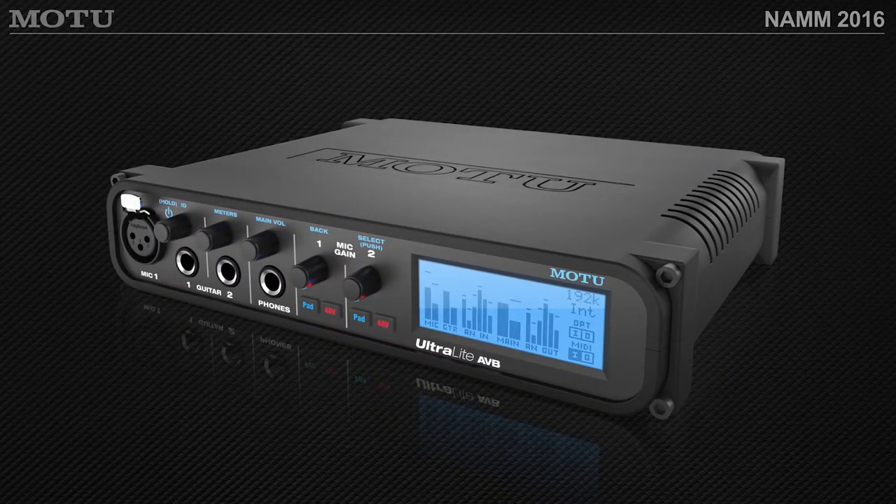The Ultralight is a very popular interface from Motu, and this is the latest version — the Ultralight AVB. In addition to having updated converters and updated preamps, it also has even more DSP inside the box. All Motu AVB interfaces have onboard processing for effects with a 48-channel mixer built in, compression, EQ, limiting, and reverb. The Ultralight has great metering, great sound quality, and great build.